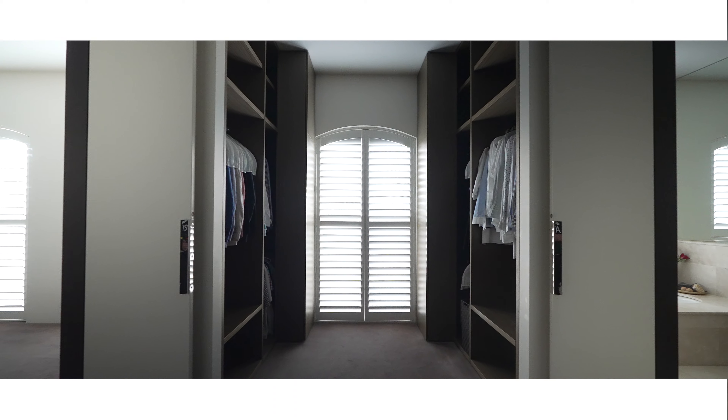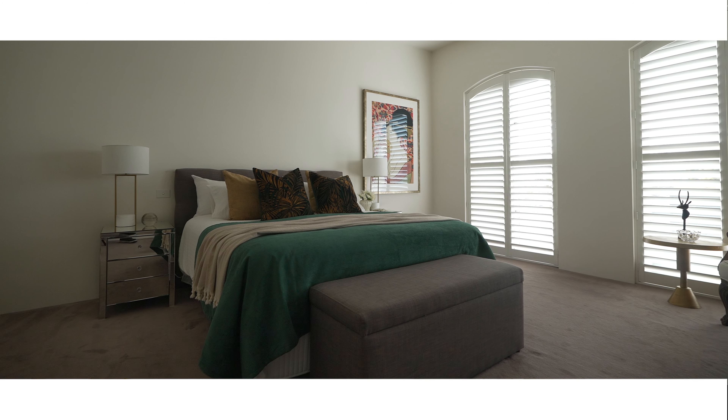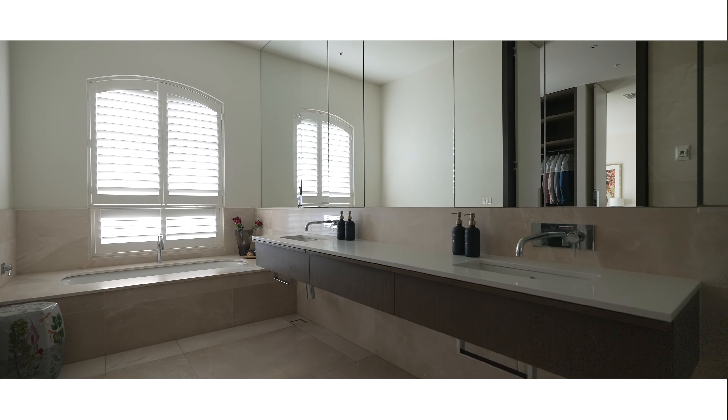A sense of grandeur is at the heart of the oversized main bedroom suite, with a large bedroom, vast walk-in wardrobe and ensuite bathroom.